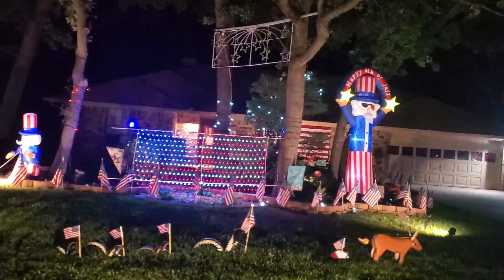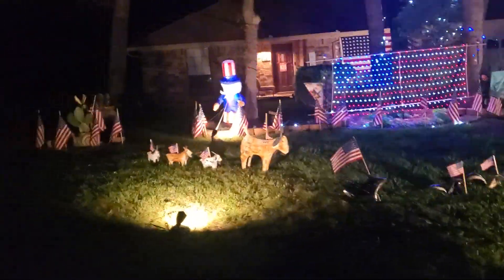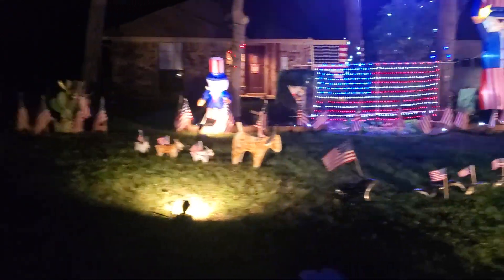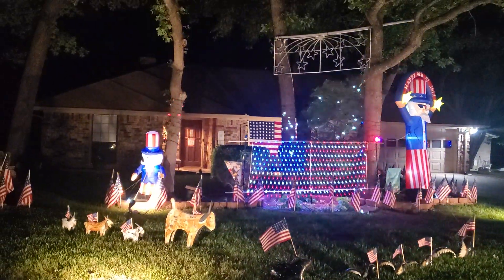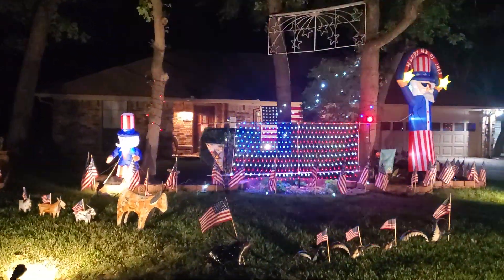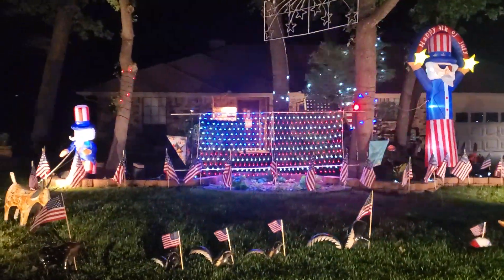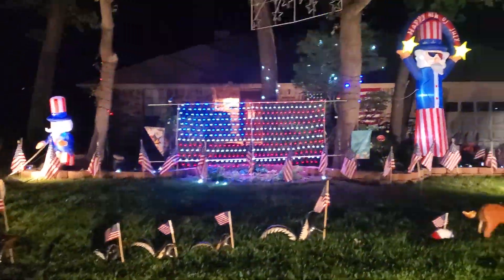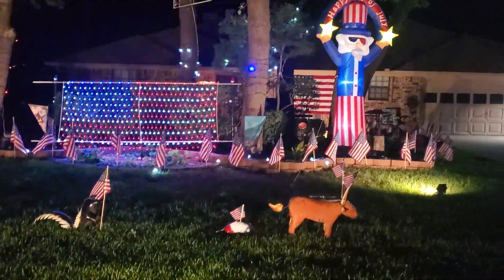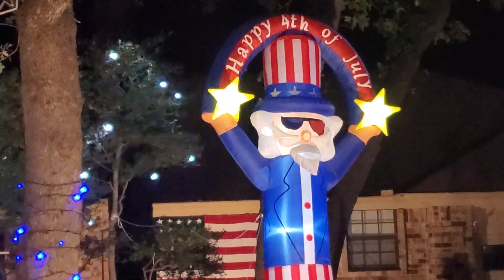Happy Fourth of July! Got a flag. We got a little parade going on here. There's Uncle Sam — Little Uncle Sam, he's ten feet tall. Happy Fourth of July!